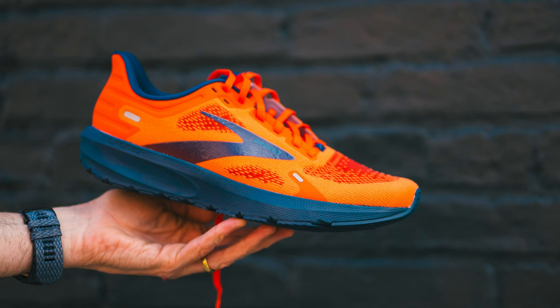Is the Brooks Launch 9 a shoe that's ready for takeoff? That's the question we have to ask today. Let me give a little back history with the Brooks Launch. I think the first Launch I ran in was the Launch 4.